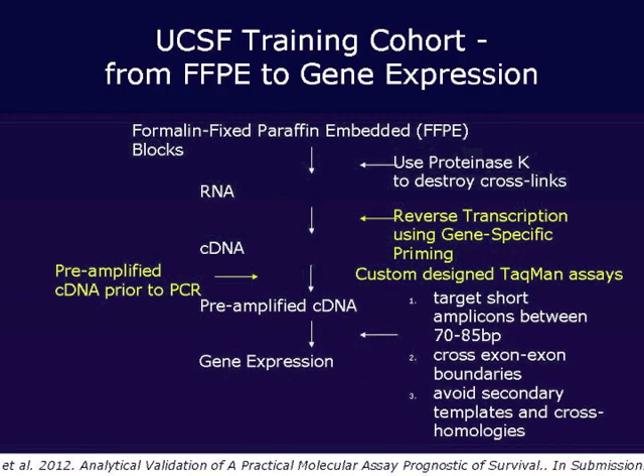Through various trial and error and experimentation, we identified three key steps: one, using gene-specific reverse transcription; two, preamplifying our cDNA prior to PCR amplification; and three — which was very key — using custom-designed TaqMan probes. These were molecular techniques developed specifically for this test and for working with this tissue. They are not commercially available; you cannot just put this together off the shelf. It requires very careful thought about what you're targeting and how to measure gene expression reliably in fragmented RNA.